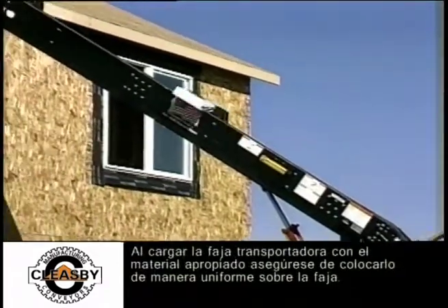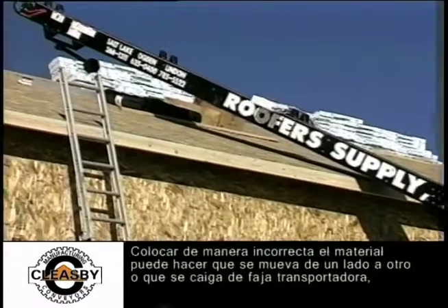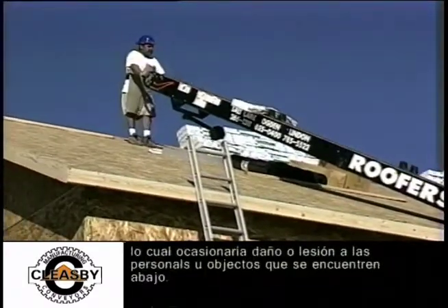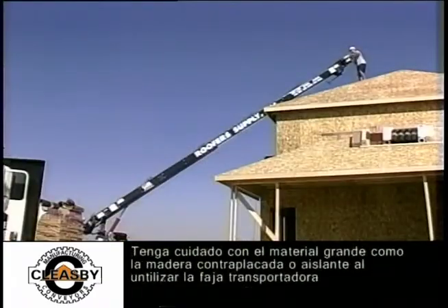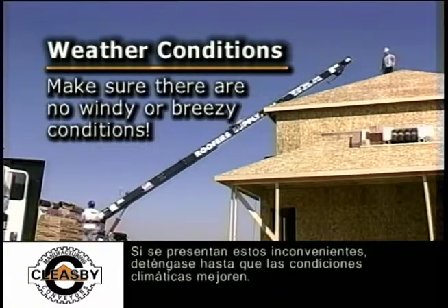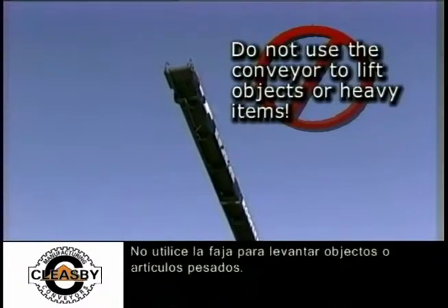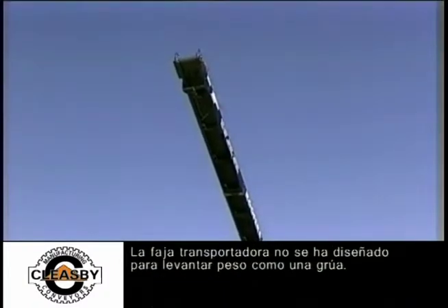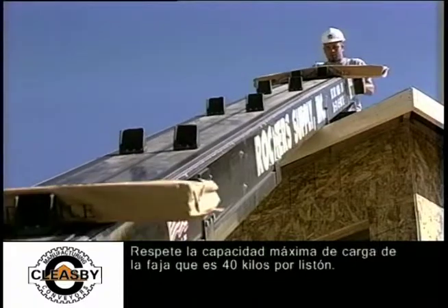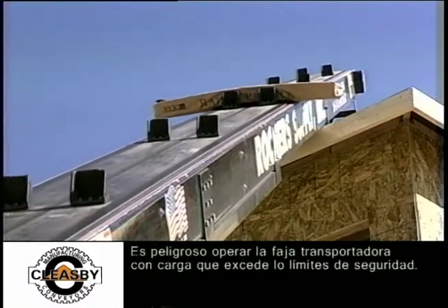When loading the conveyor with the proper material, make sure it is placed evenly on the conveyor belt. Improperly placed material can shift from side to side or fall off, causing harm, injury, or damage to people or objects below. Be careful with large materials such as plywood or insulation. Make sure there are no breezy or windy conditions strong enough to blow material off the conveyor; if such conditions exist, stop using the conveyor until weather improves. Do not use the conveyor to lift objects like a crane. Observe the maximum load capacity of 90 pounds per cleat.